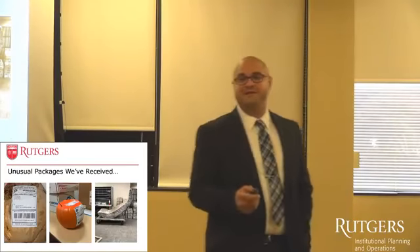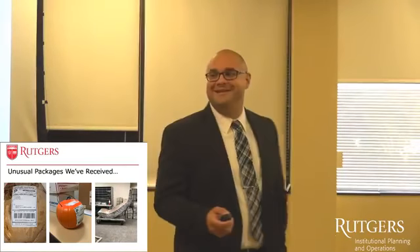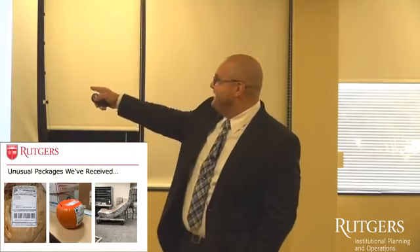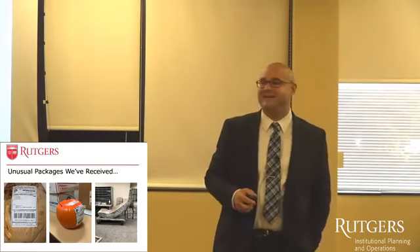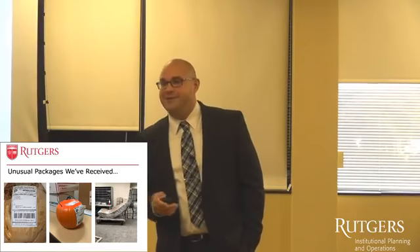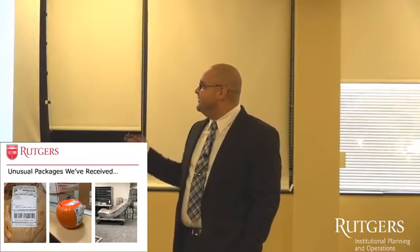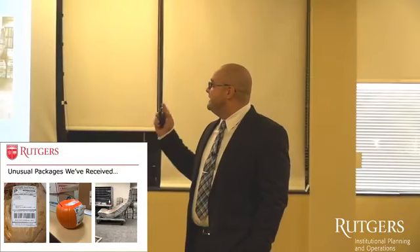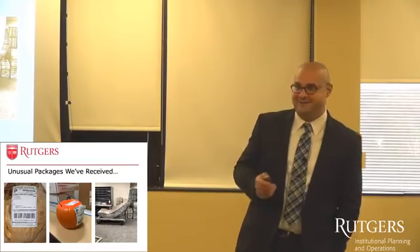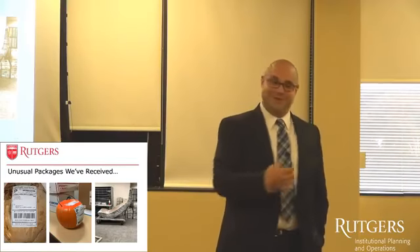Whenever people think of mail, they think of letter mail and boxes. But we do get other things. Can anyone tell me what the first picture is? That is a coconut with a label on it. We also get Halloween candy sent to us. The big one — that is a car fender. We've gotten a lot of stuff over the years, some PG, some R-rated.